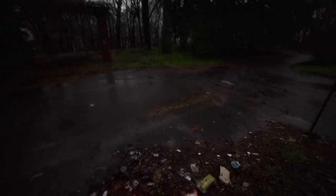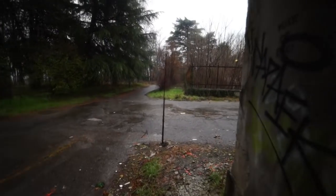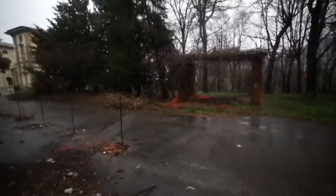The place is actually flooding — that's how much rain there is at the moment. We just saw some people earlier, so there's definitely other people on the site, but we might as well keep exploring.